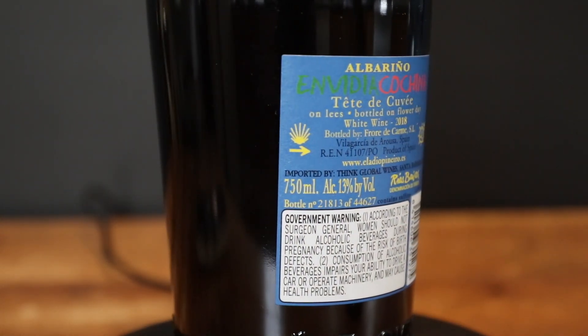Albariño is pretty much a staple of the region of Rías Baixas. It's on the Atlantic coast of Spain. They get a little bit cooler weather there than the Mediterranean climate of the rest of the country, so great freshness, great acidity from these wines, and this one is no exception.